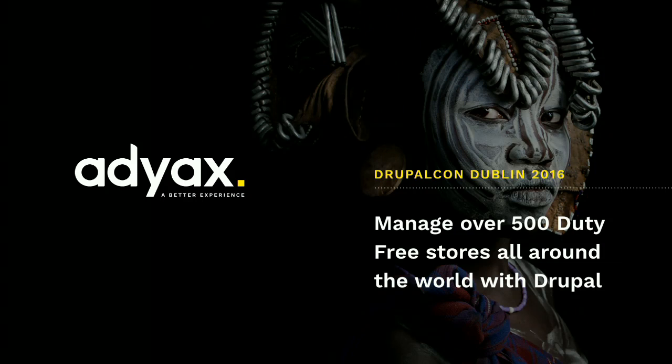Hello everyone! I hope everybody is fine and didn't have too much Guinness yesterday night. So we're here today — I'm going to present you a case study about a project we at ADX released a couple of months ago.